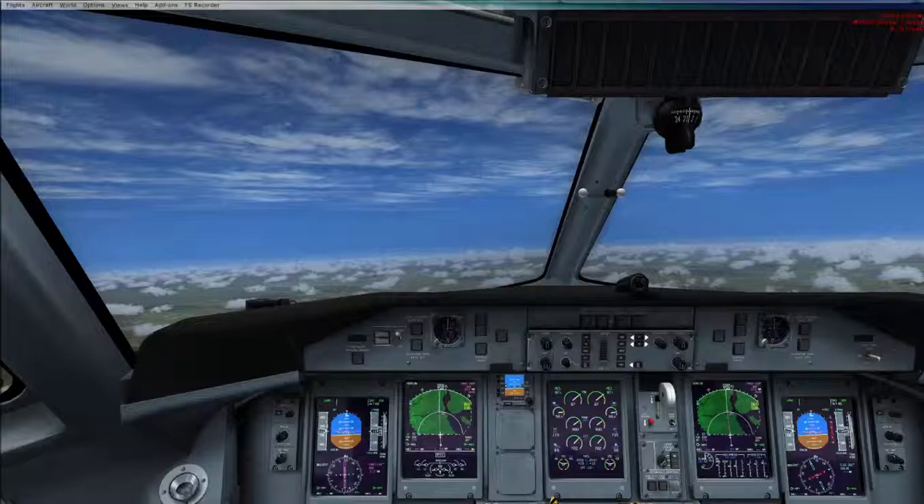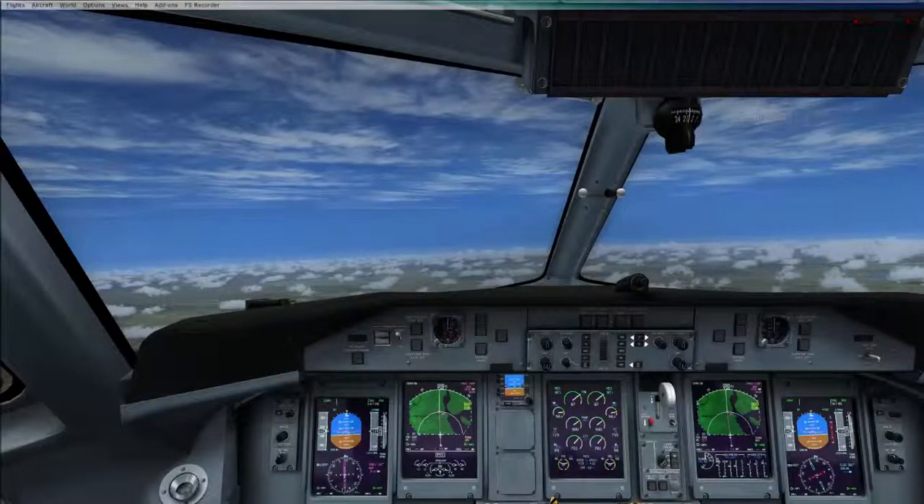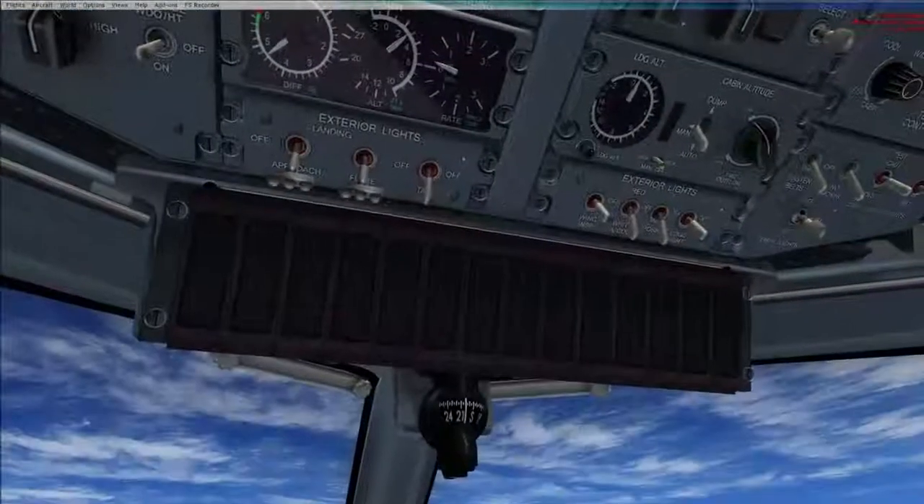After takeoff checklist: gear up, flaps up, and we have our altimeter set to 1013. We'll have lights off.